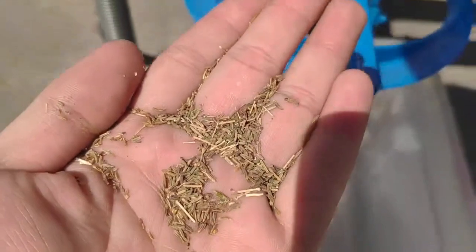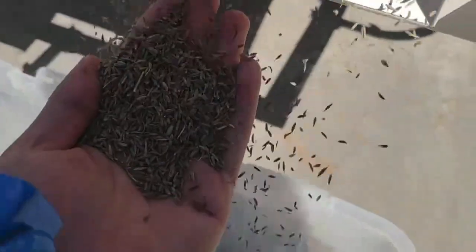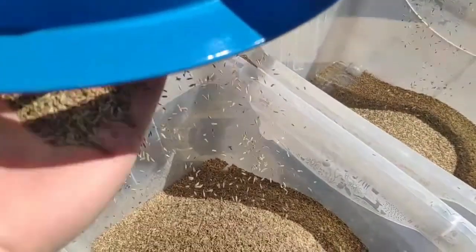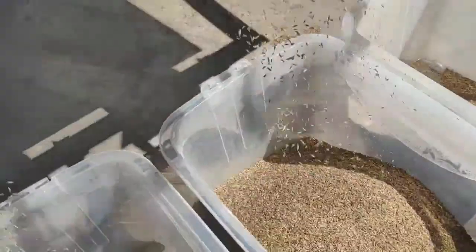After two to three processes of separation, the fine quality is stored in boxes. To get even more fine quality, it is processed further, then packed and sold out in markets in different varieties and different brands.